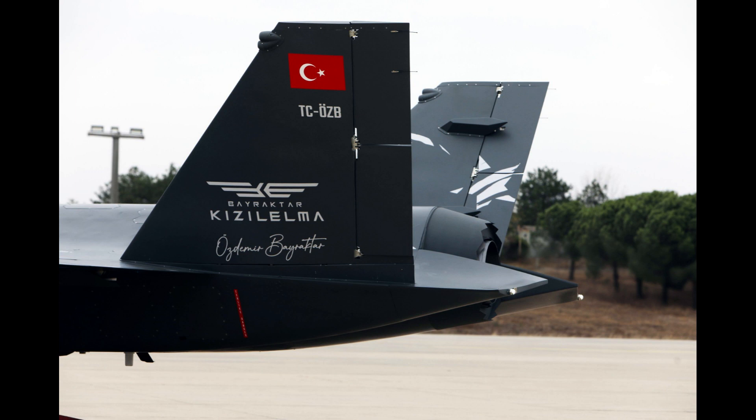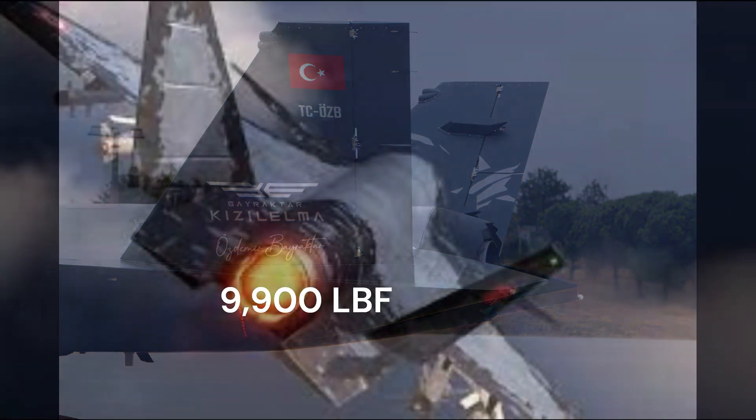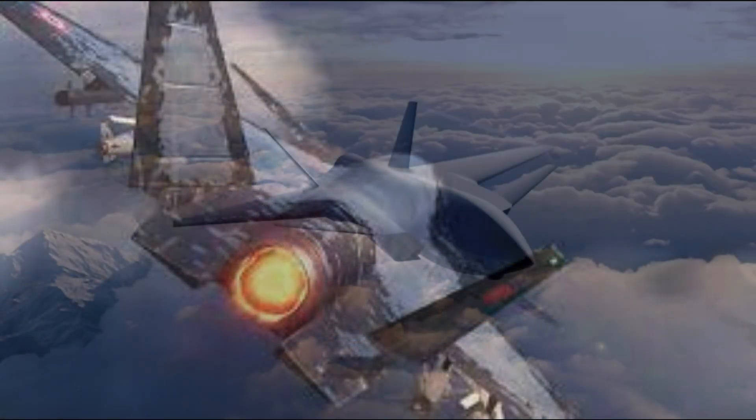Powerplant: 1× Ivchenko-Progress AI-322F turbofan engine. Thrust dry: 24.5 kN (5,510 lbf). Thrust with afterburner: 44.1 kN (9,900 lbf).